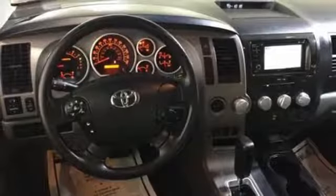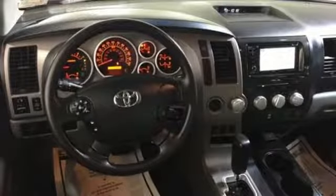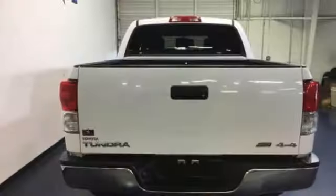Manual tilting steering column, i-force engine, front tow hooks, electronic shift on the fly, and automatic transmission. Comfortable, convenient quality.